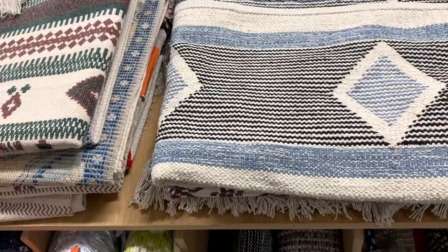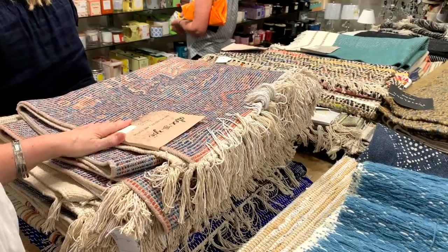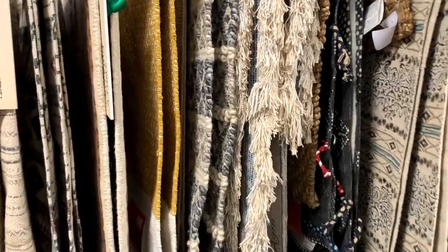They had so many nice rugs as well. I don't know what you'd call this kind of pattern, but they had a lot of maybe Moroccan-style ones — I really liked them.